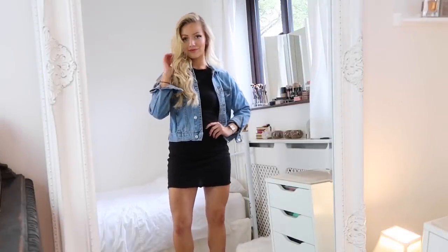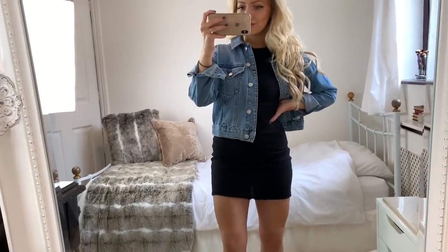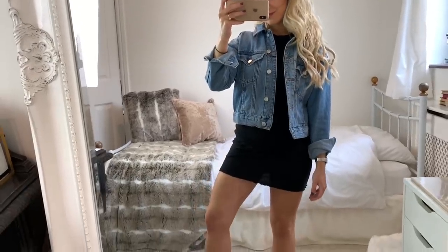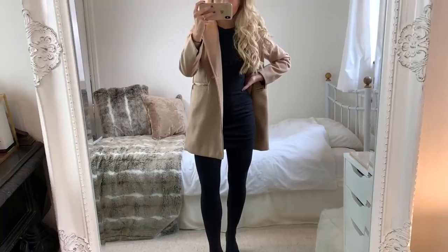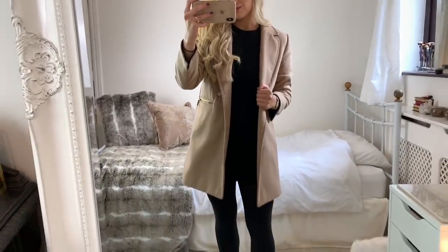Reworking seasonal pieces can be so useful, especially in between seasons. For example, a black long-sleeve dress is great because you can wear it with a denim jacket and trainers when the weather is warmer, but also style it with a camel coat, boots, and tights when it's cold outside. That way you can make the most out of the pieces you already have without having to buy anything new.